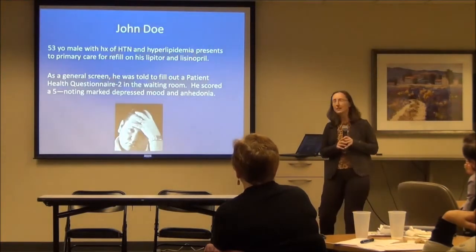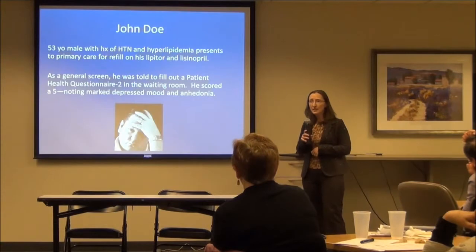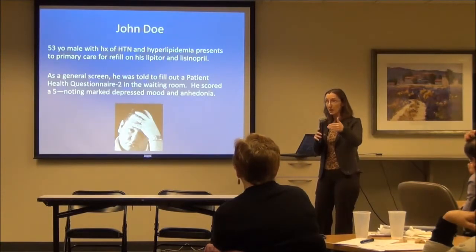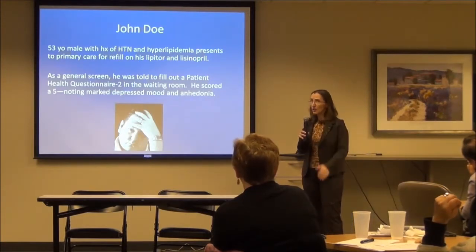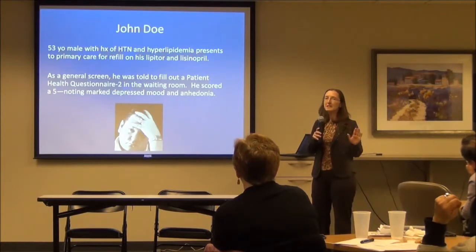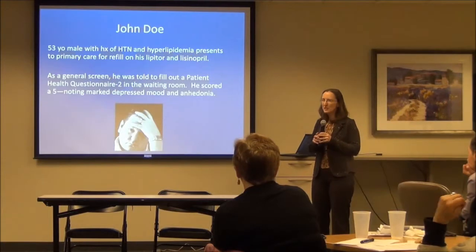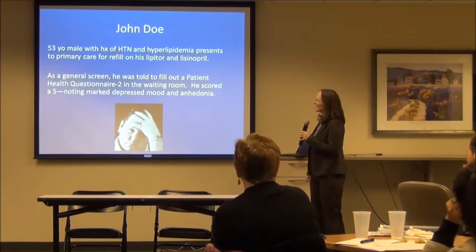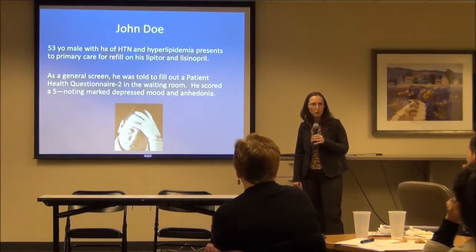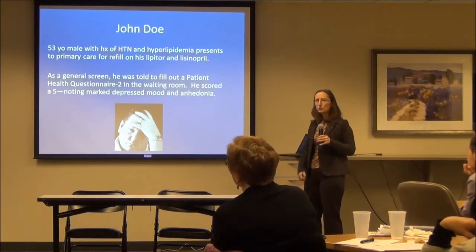Meet John Doe. He's 53. You saw his name on your schedule of 20-plus patients for the day, and you were excited because it was a quick med refill. You know John Doe — he's been working with you for about 10 years. He comes in, comes out. You ask the questions you need to ask. You've seen him in the community. Just a good guy, upstanding citizen. He came in for his refills for Lipitor and Lisinopril — nice and easy.